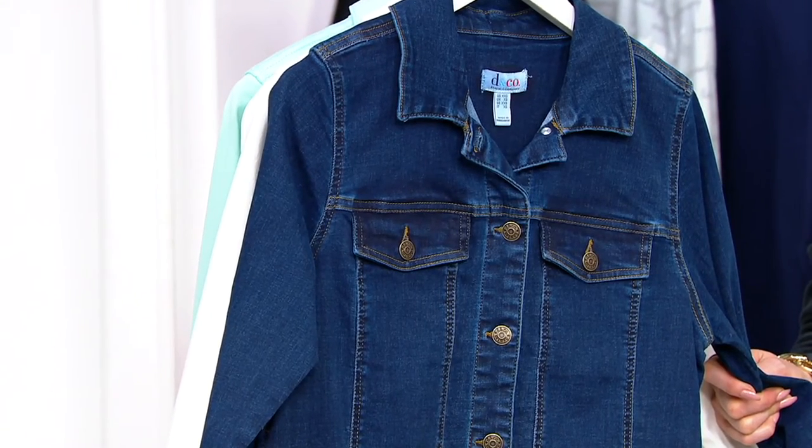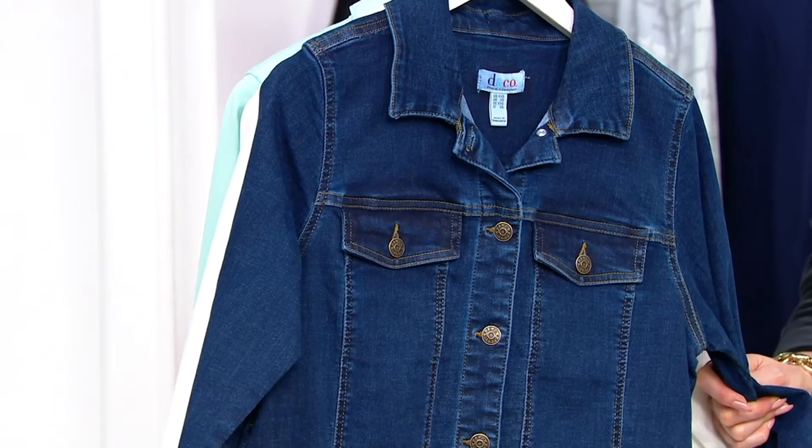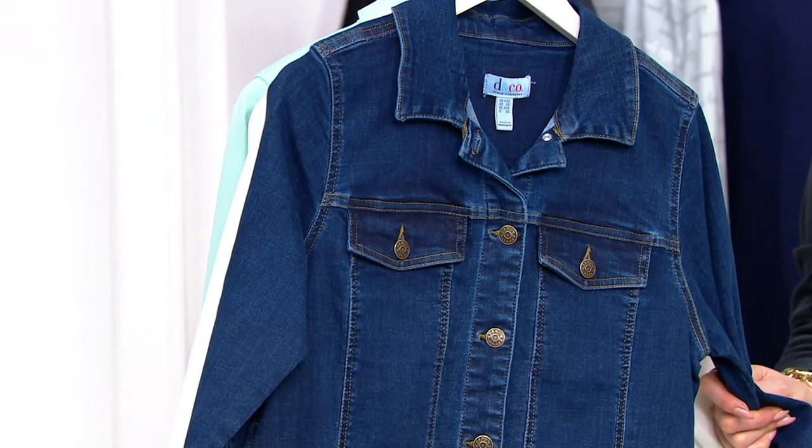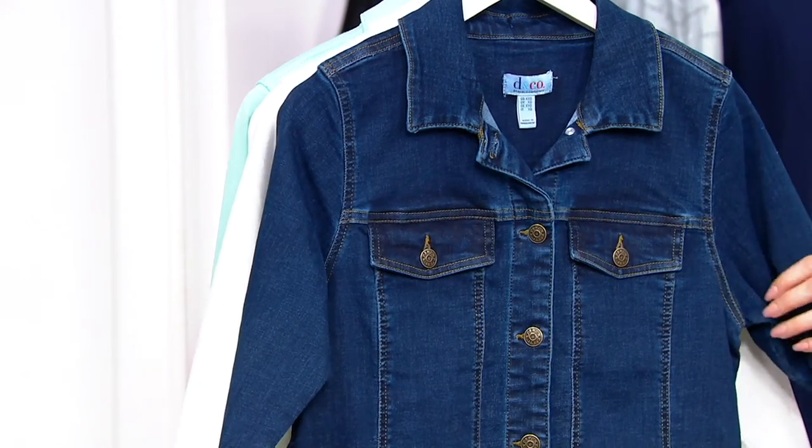Stretch long sleeve denim jacket. Normally you'd be paying about $64. Our clearance sale price saves you about $21 — less than $43 to get this one home. That's 30% off.